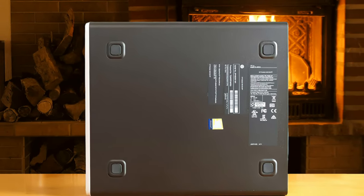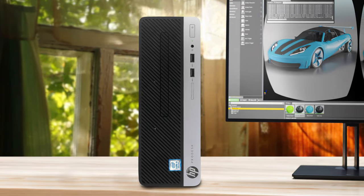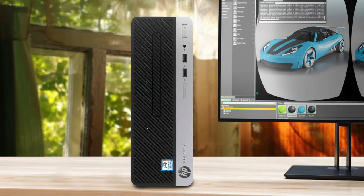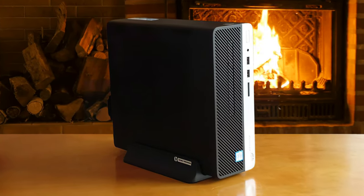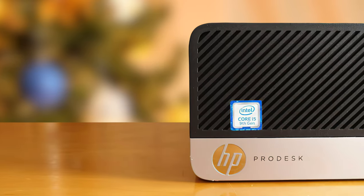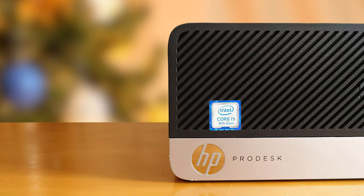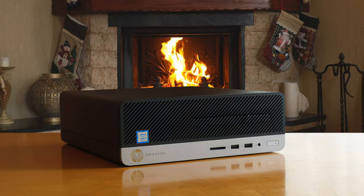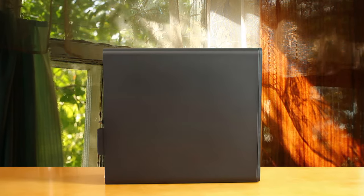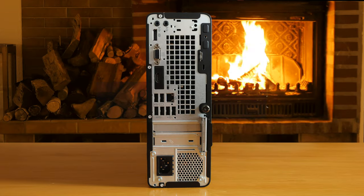The HP ProDesk 400 G6 Mini is a micro form factor computer — one of the smallest size PCs available on the market. It comes with a laptop-like external power supply and is easy to upgrade with additional RAM and storage, though it has little to no expandability beyond that. It typically includes an optional WiFi and Bluetooth module and an M.2 slot for an SSD. The motherboard supports RAM speeds of up to 3200 MT/s, and for those needing faster speeds, a newer generation upgrade would be required.